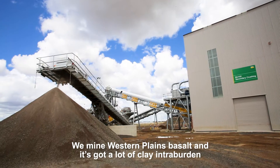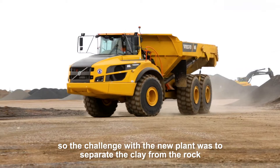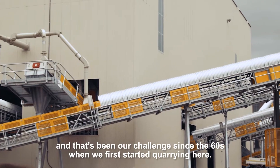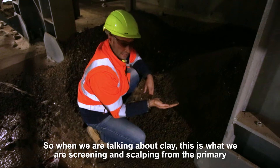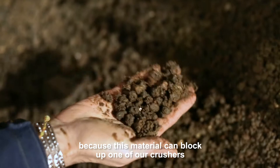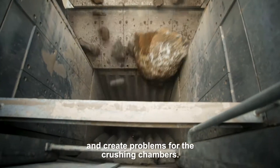We mine Western Plains Basalt and it's got a lot of clay intra-burden. So the challenge with the new plant was to separate the clay from the rock — that's been our challenge since the 60s when we first started quarrying here. When we are talking about clay, this is what we're screening and scalping from the primary, because this material can block up our crushers and create problems for the crushing chambers.